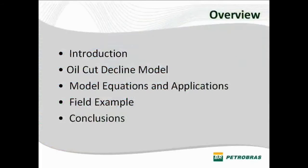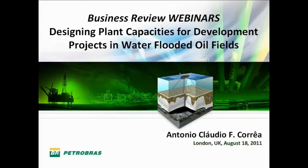Ladies and gentlemen, welcome to this Business Review Webinar. We're going to talk about the design of plant capacity for water fluid projects.